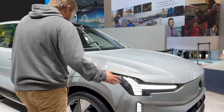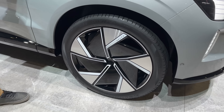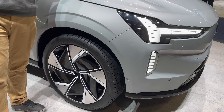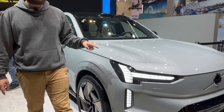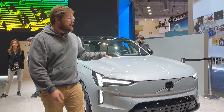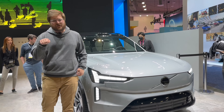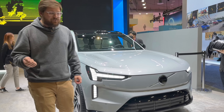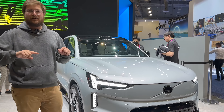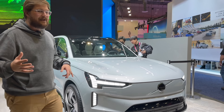22-inch wheels on this particular one; there'll be different options. Two different powertrains: a twin motor and a twin power performance. So 402 horsepower base, 150 kilowatts — same power output as their XC40 Recharge — and then 496 horsepower for the performance one. I'm not sure if that's a software-tuned version or actually a different motor. The Polestar 3 actually has even more power output and cool torque vectoring on that one.